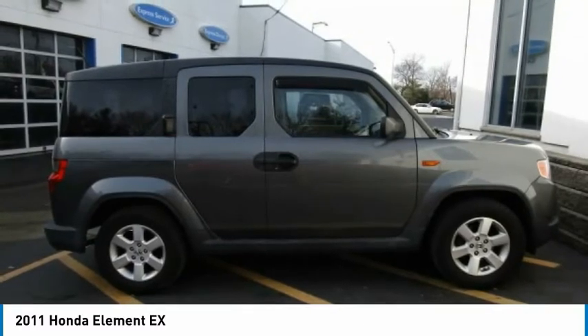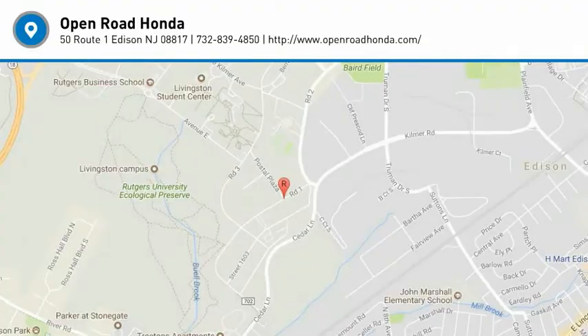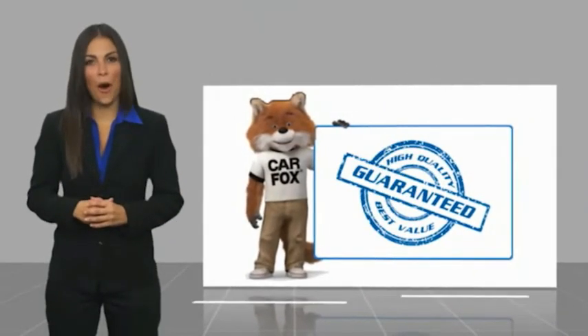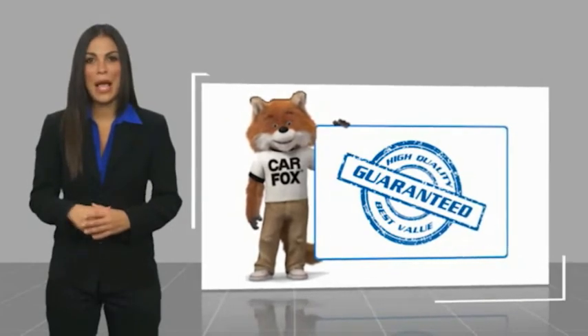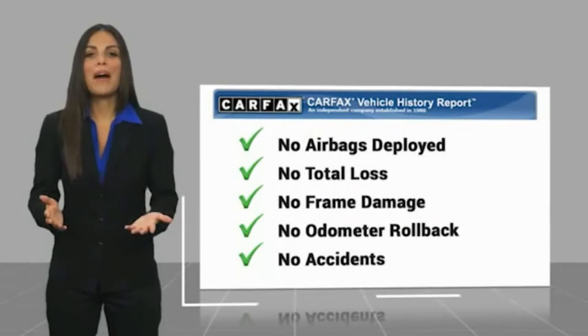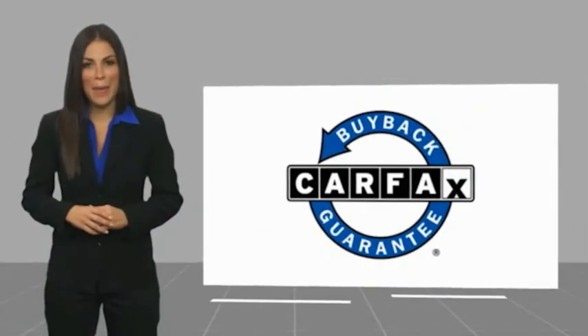Is love at first sight really possible? Let us know when you stop in. Here's another high-quality vehicle with a Carfax vehicle history report. Be sure to find a complimentary copy of this report online or contact the dealership. This vehicle qualifies for the Carfax buyback guarantee.